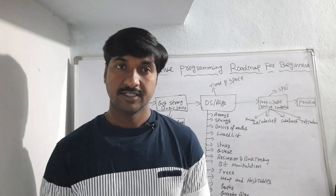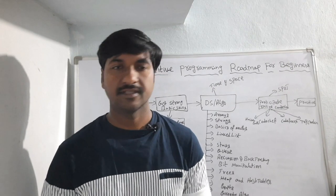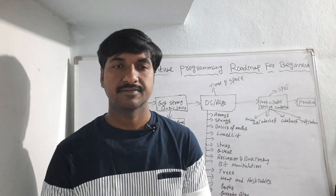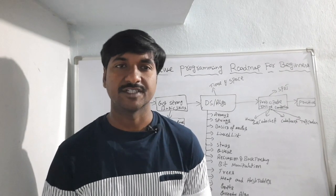If you have any doubts about this session, please comment in the comment section and I will reply to your queries. We will meet in the next video — thank you for watching.